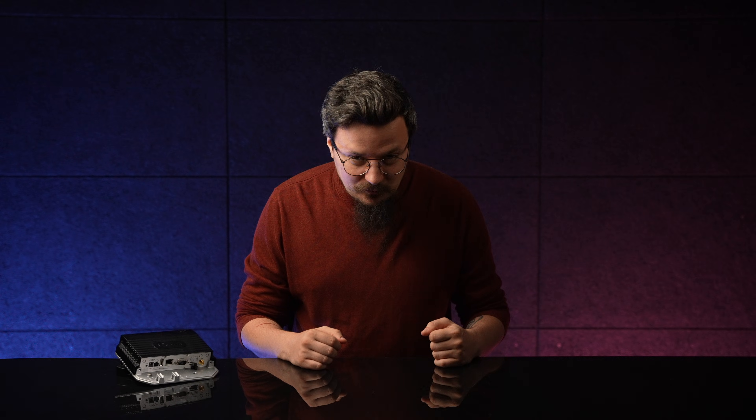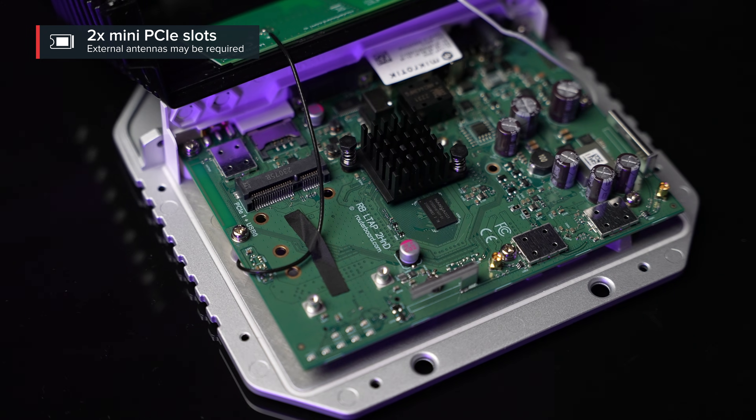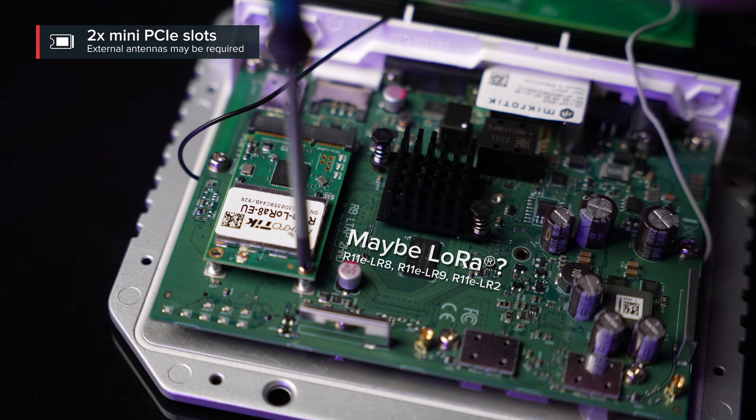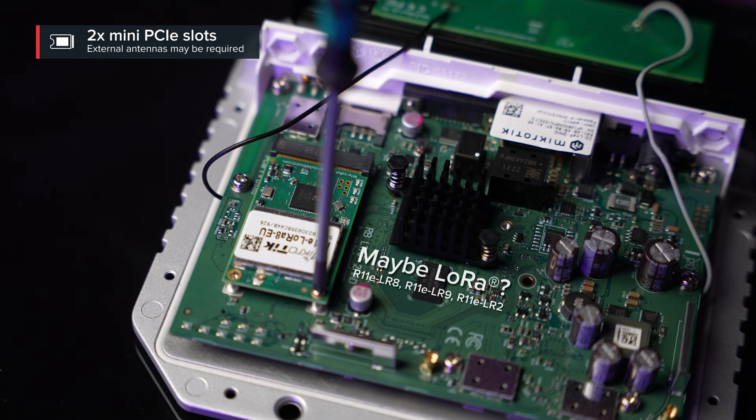And another piece of feedback we have received – the customization. It's great! Check this out. There are two mini PCIe slots. One is used by the LTE modem, but the other one – you could add a 5GHz interface, or another LTE modem for redundancy. The point is, you get to decide. This port is yours.